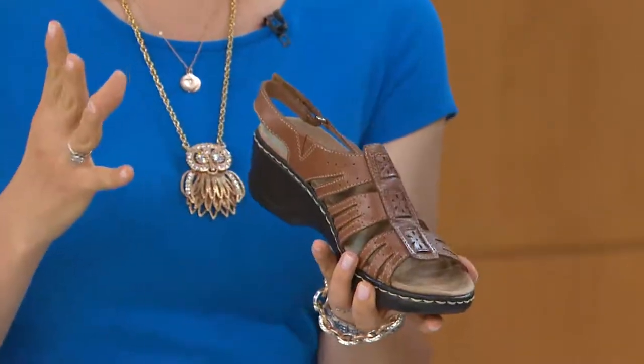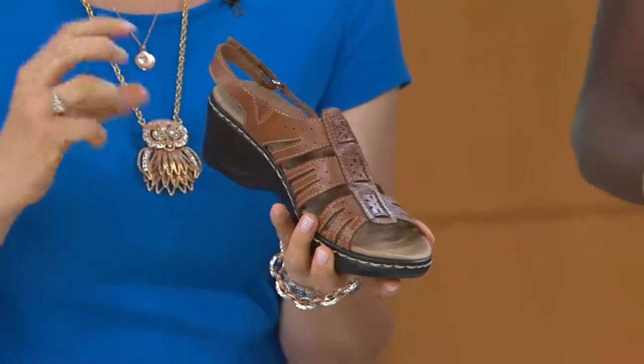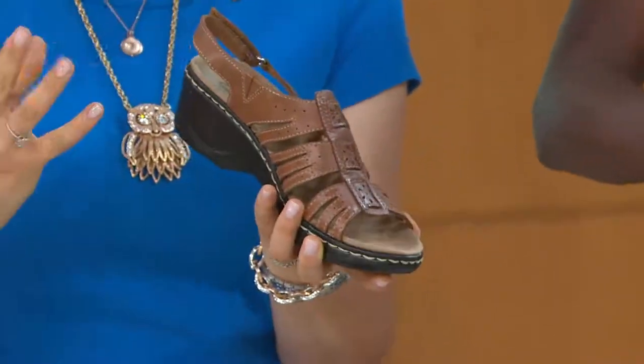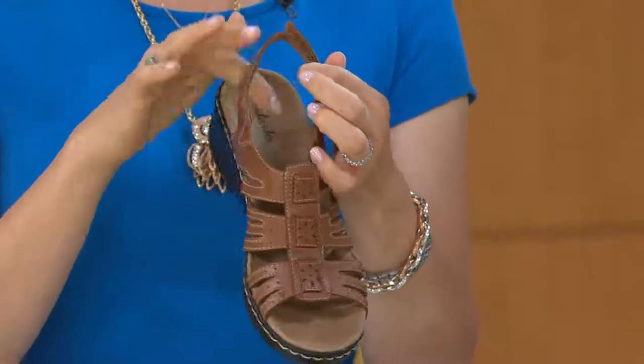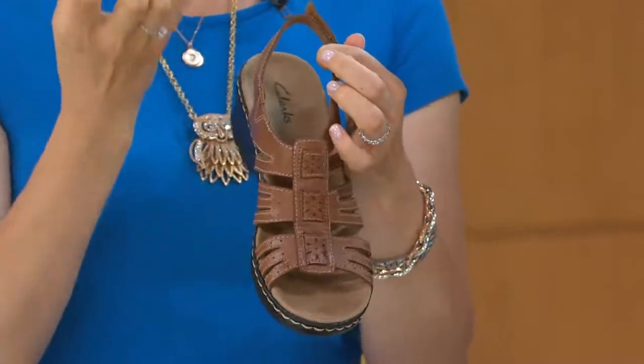You have support all throughout the footbed, and then that raised toe-off is going to lead you into the next step. Even though it's incredibly lightweight, it's still substantial, so you get the lift and the stability — a nice deep ortho-light footbed and a great heel cup to really cradle your heel.